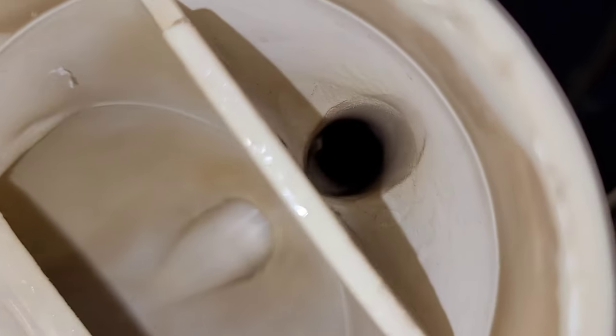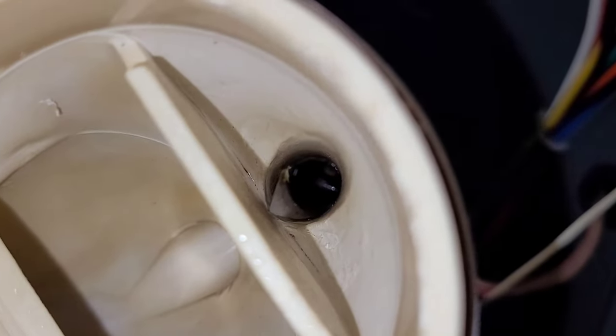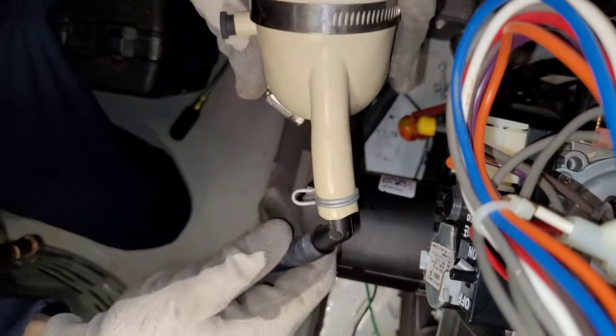There we go — definitely have something down in that drain. This is the drain for the vent system. Any water that makes its way into the vent motor gets shot up into that hole on the left, and anything from the top from the vent system goes into that hole on the right. We definitely have something in there.